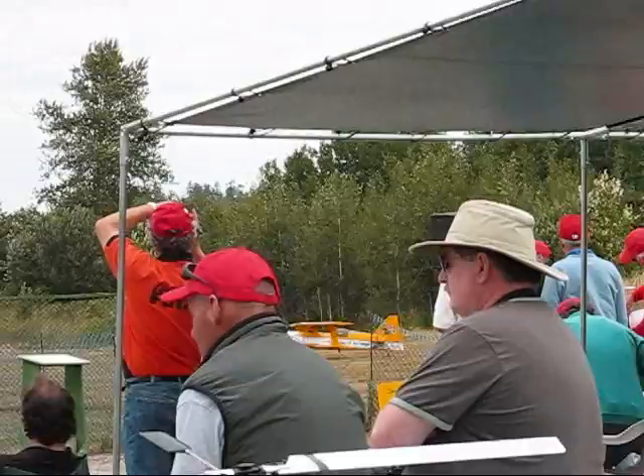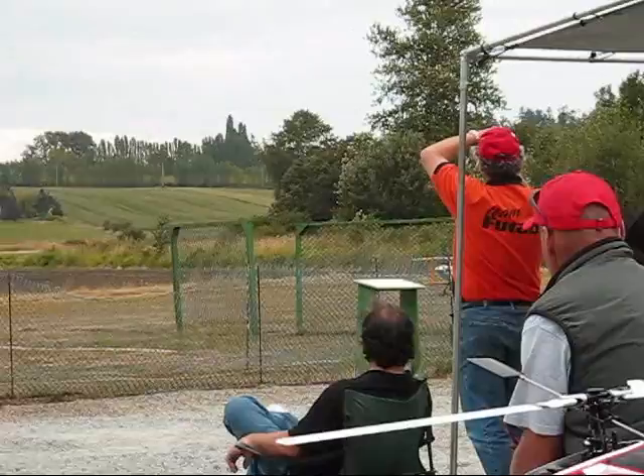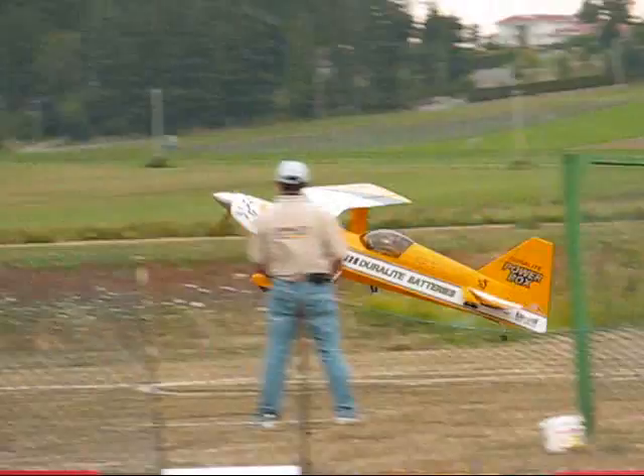Today you're going to be seeing Kike flying Jack Price's Ultimate. This is a model of a full-scale aerobatic biplane. Kike is going to make this aircraft do things you've never seen possible with an airplane. So keep your eyes fixed — watch his takeoff, nice and slow.